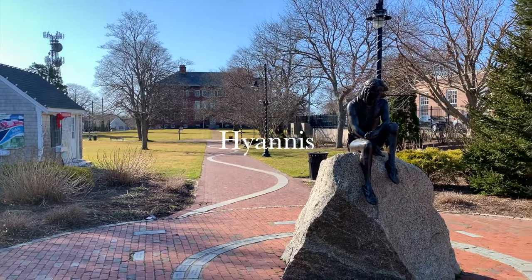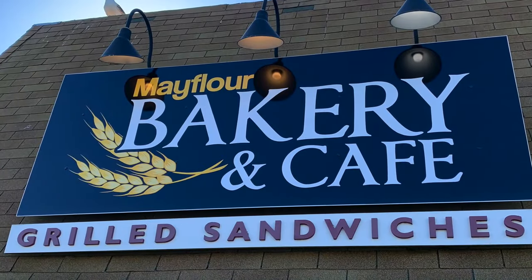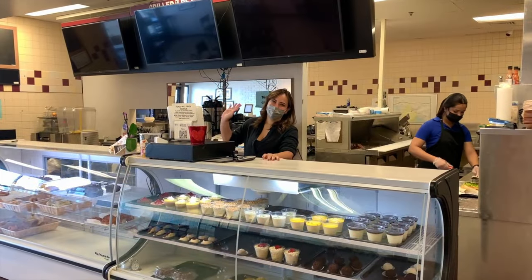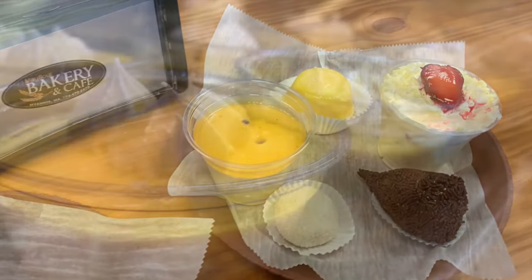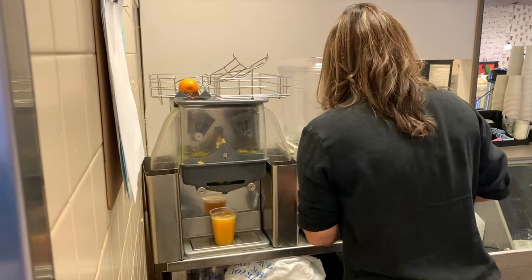True to form, we started our day with a hot cup of caffeine, stopping for coffee and a treat from Mayflower Bakery and Café. Brazilian owner Tatiana didn't steer us wrong with her shop's strawberry brigadieros, vanilla cream cake, and passion fruit mousse. And our kids loved the fresh squeezed orange juice.